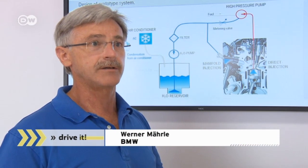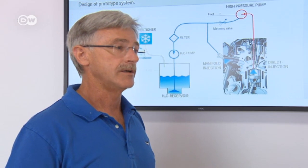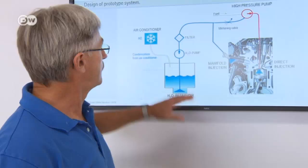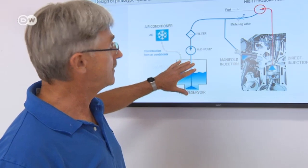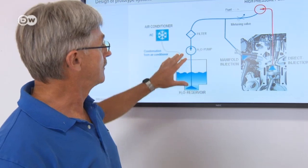Venemele points out that a system can be built with a water tank that the customer can fill up regularly with distilled water, but he sees that as quite inconvenient. BMW is working on a way of recovering the water produced by condensation in the air conditioning, which can be collected in a container. Chemically, this water is ideal for feeding into a water injection system.